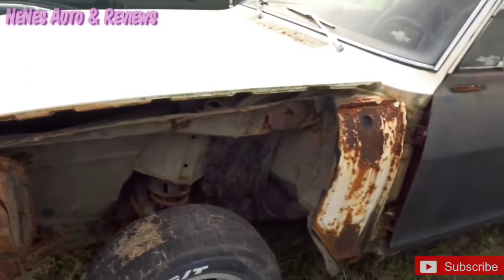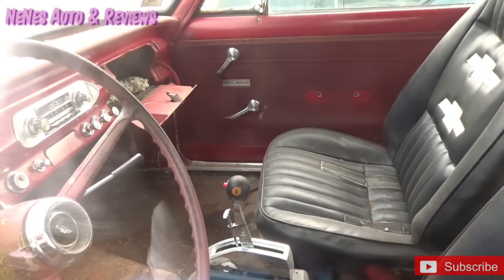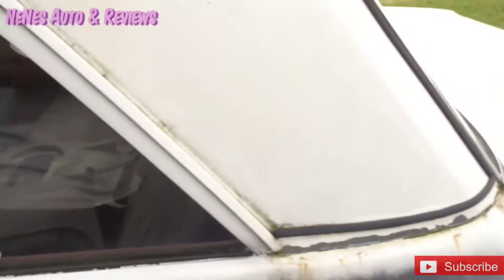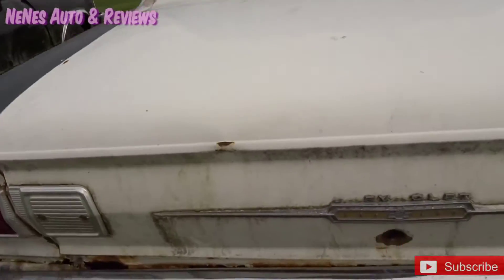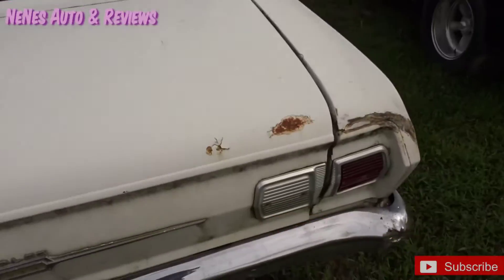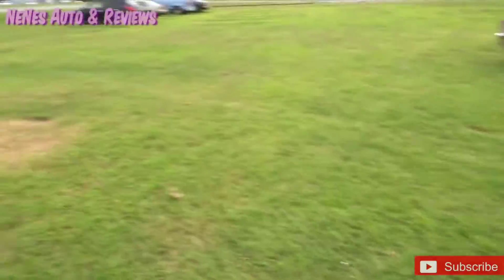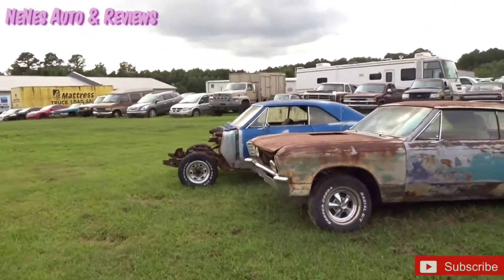Needs some body work, doesn't it? Old school Chevy with the knocker in there — woodpecker. That thing definitely needs some body work. This is still here. Half of that is still here.